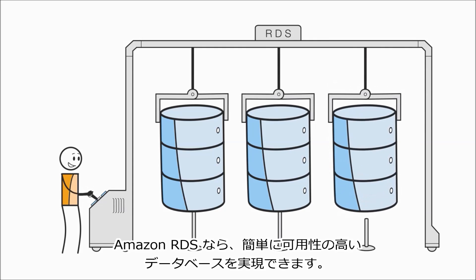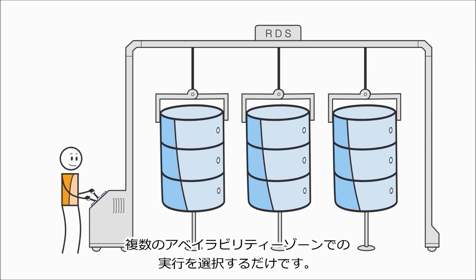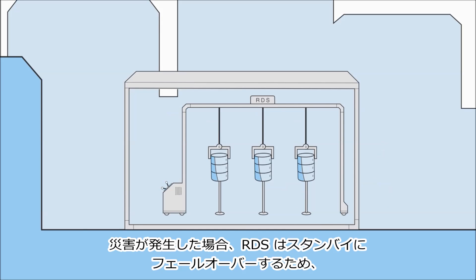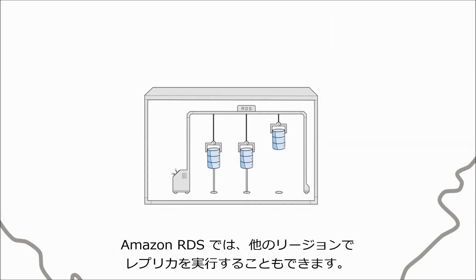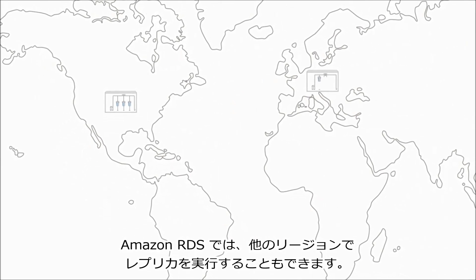Giving your database high availability is simple with Amazon RDS — just choose to run in multiple availability zones. If disaster strikes, RDS will failover to a standby. And you can replicate your data to another AWS region, near or far, with the push of a button. Amazon RDS even lets you run replicas in other regions.